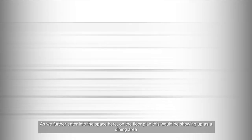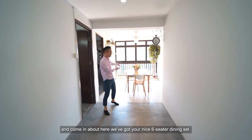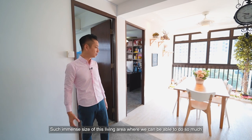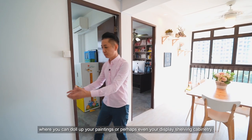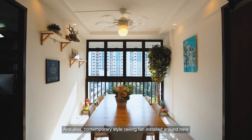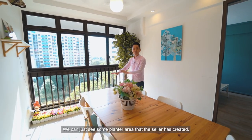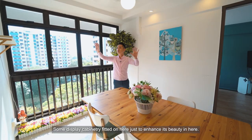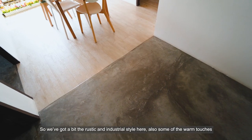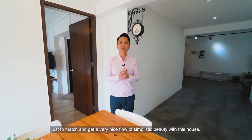As we further enter into the space on the floor plan, this would be showing as the dining area. We've got a nice six-seater dining set here. The immense size of this living and dining area means you can doll it up with paintings or display shelving cabinetry. A contemporary-style ceiling fan is installed for a very conducive dining setup. The seller has created a nice planted area and display cabinetry, with a bit of the industrial style and some warm touches to give a nice flow.